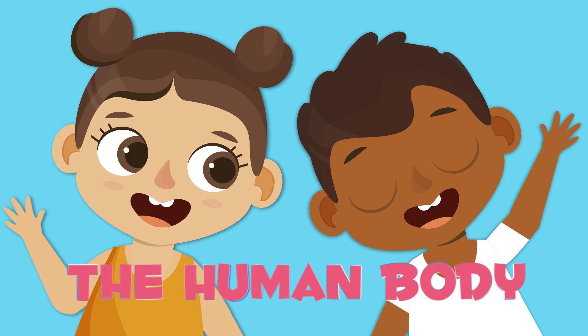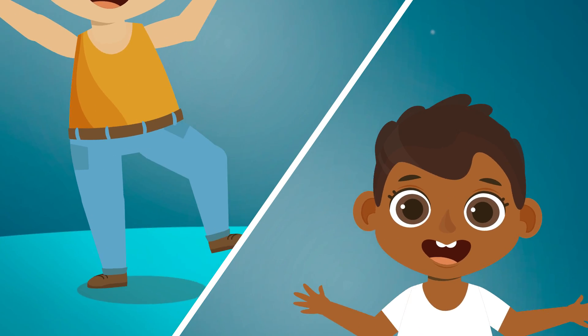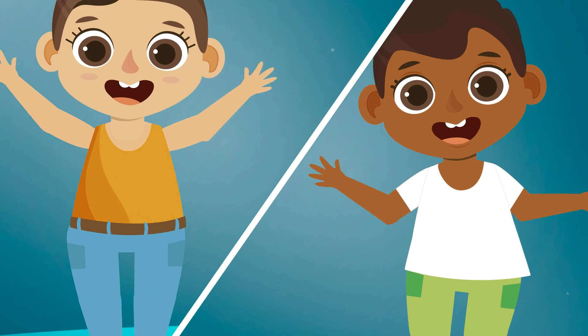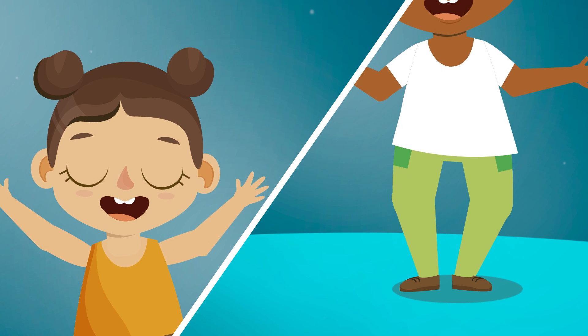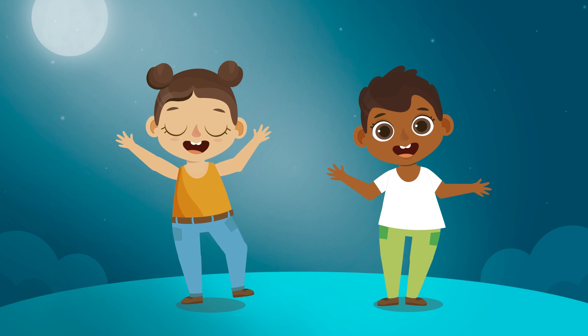The human body is made up of different parts: the head, the trunk, and our upper and lower limbs. It is important to care for the human body by eating well and doing exercise to stay healthy.